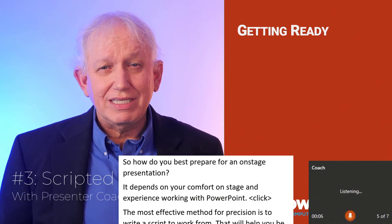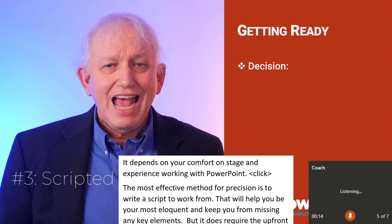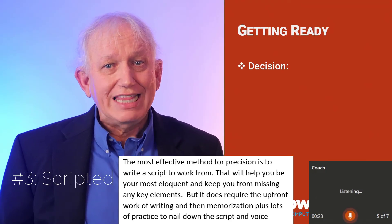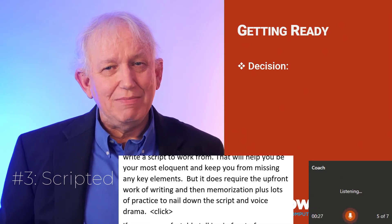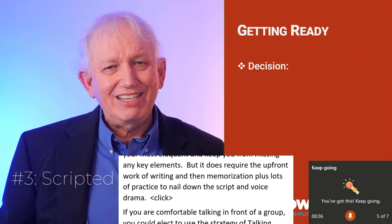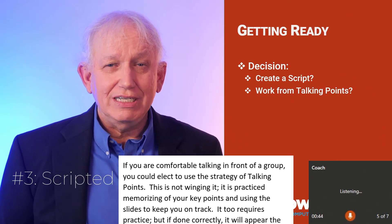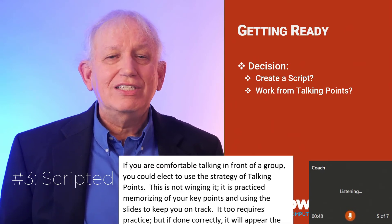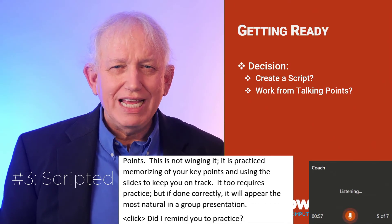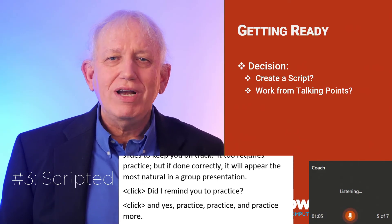How do you best prepare for an on-stage presentation? It depends on your comfort on stage and experience with working with PowerPoint. The decision you need to make is what's most effective. The most effective way for precision is to write a script to work from — that will help you be your most eloquent and keep you from missing any key points. But it does require the upfront work of writing and then memorization, plus lots of practice to nail down the script, the voice, and the drama. If you're comfortable with talking points, that's an alternative. Talking points in front of a group will let you talk to the people and not from the script.